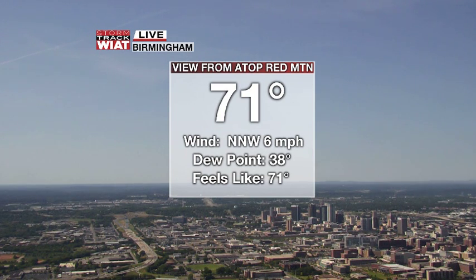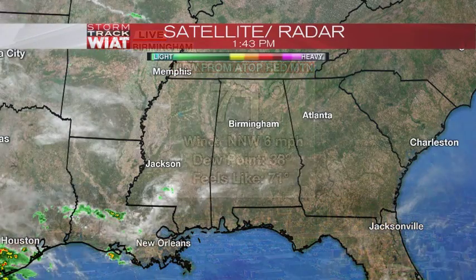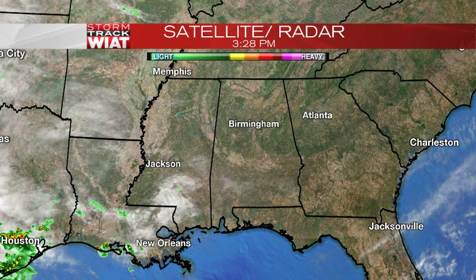Temperatures are very comfortable — only 71 degrees as of 3:30. Our afternoon high temperatures are only going to be in the middle 70s for today. Northwest winds at 6. Look at the dew points — very, very dry air mass right on top of us, which leads to beautiful weather here in central Alabama.